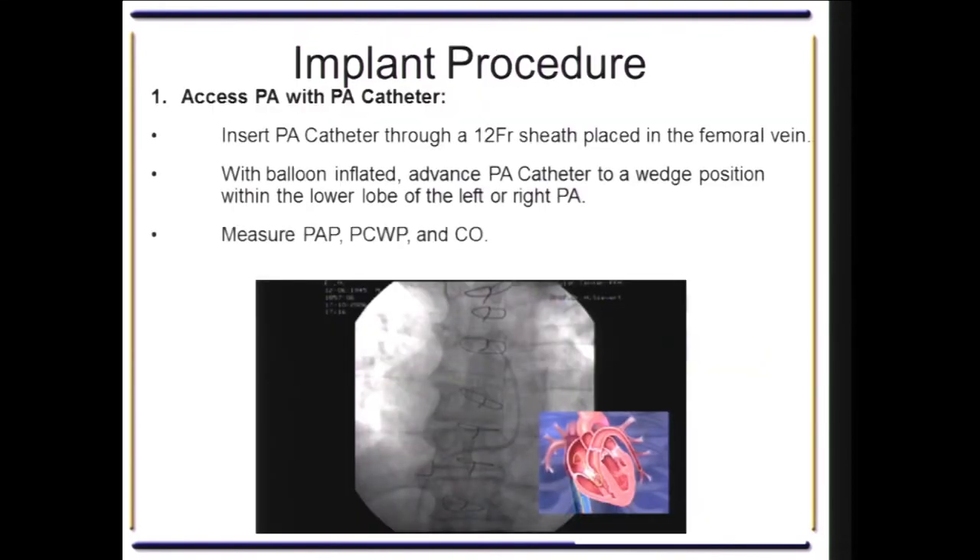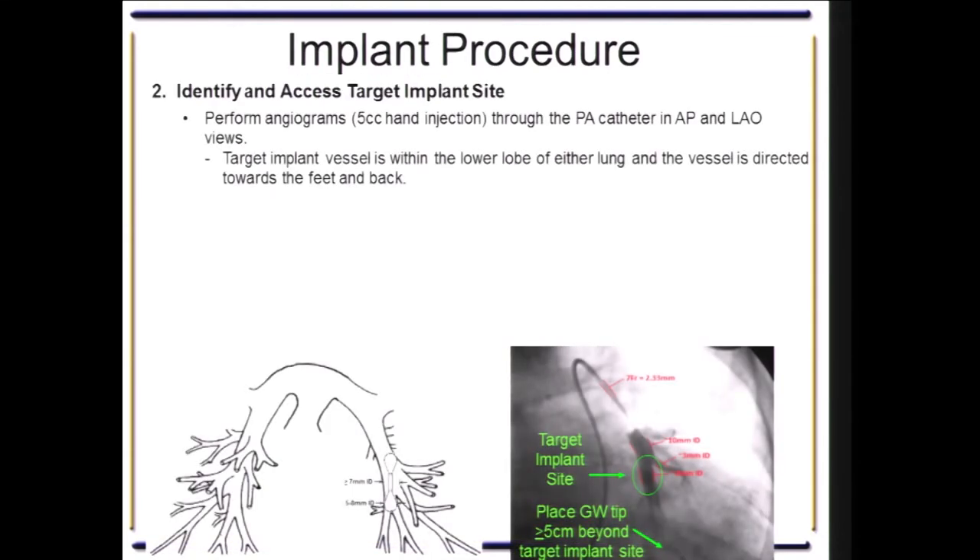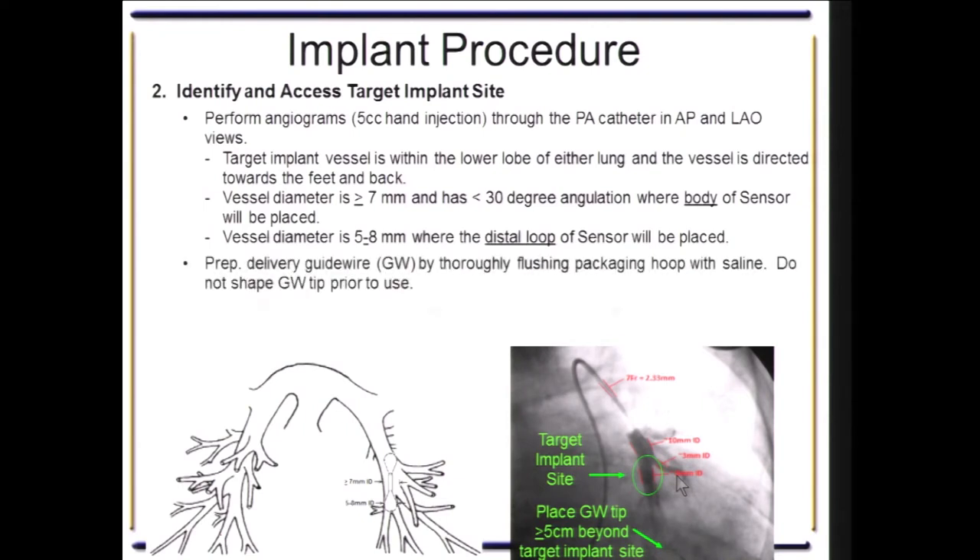We place an 11 or 12 French sheath in the right common femoral vein. We put a Swan-Ganz catheter into the left side in a wedge position and measure pressures. We then perform a hand injection pulmonary arterial angiogram to locate an appropriately sized inferior posterior pulmonary artery. We then place a 0.018-inch diameter wire through the Swan-Ganz catheter into the pulmonary artery, remove the Swan-Ganz catheter, put the CardioMEMS deployment system over that wire, and release the device.